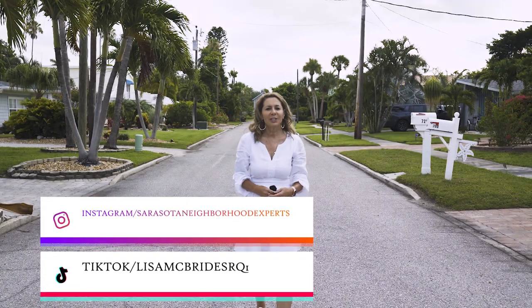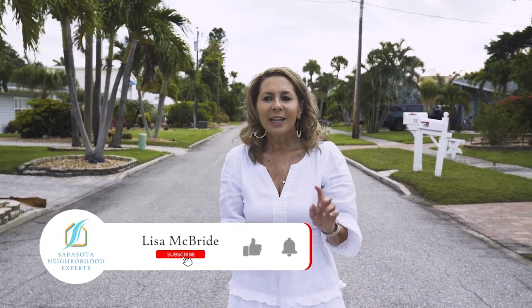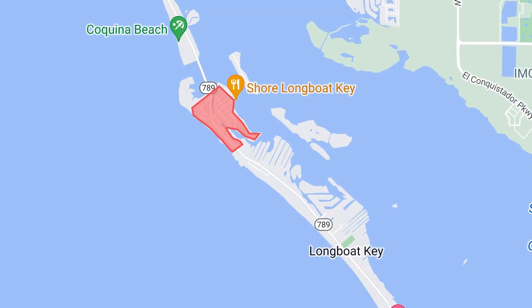Do you want to live in paradise in a cottage, a condo, or perhaps a home on a canal? Today we are going to talk about the beautiful, luxurious, private island of Longboat Key. I'm Lisa McBride with Sarasota Neighborhood Experts. If you find my videos helpful, I'd love it if you would subscribe and hit the bell button so you're notified when I post new videos. Today we are out at beautiful Longboat Key, and right now we're at the north end.